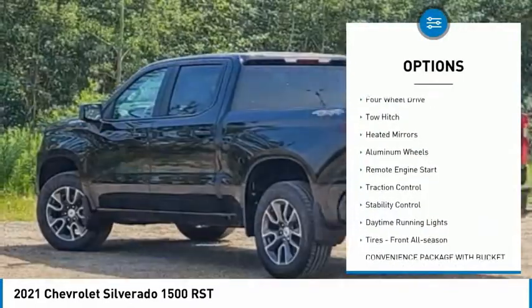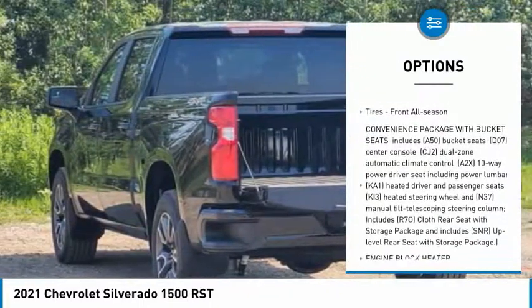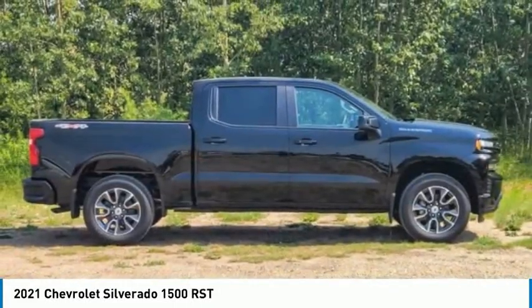Tire pressure monitor, four-wheel drive, tow hitch, heated mirrors, aluminum wheels, remote engine start, traction control, stability control, daytime running lights, tires — front all season.